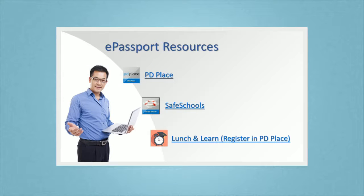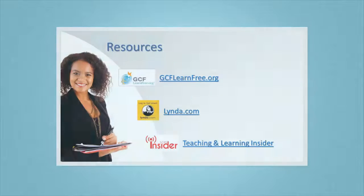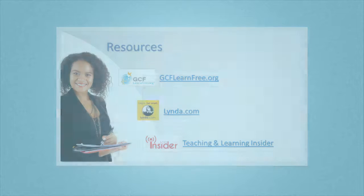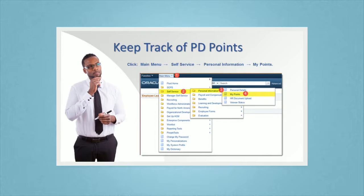Now let's take a quick look at some of the resources available to you. PD Place and Safe Schools can be accessed through your e-Passport account. GCF Learn Free and Lynda.com can be accessed from the non-instructional e-Campus website. A link to the e-Campus site can be found on the SCPS Insider.